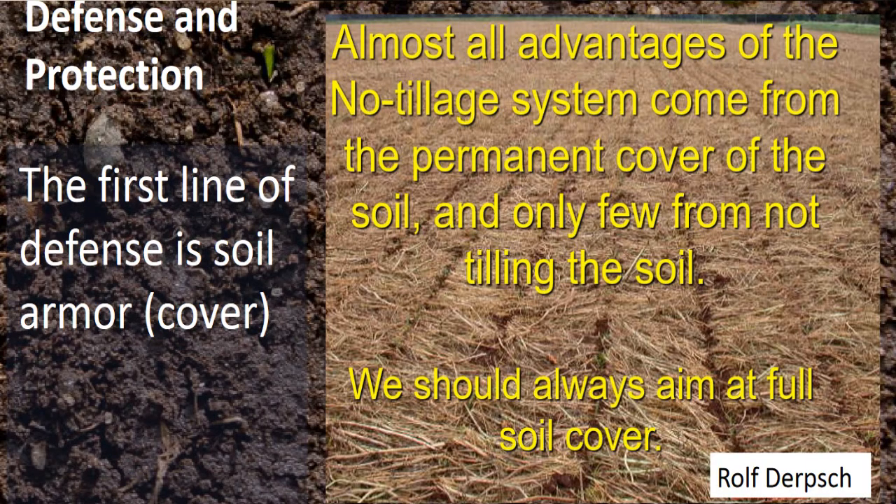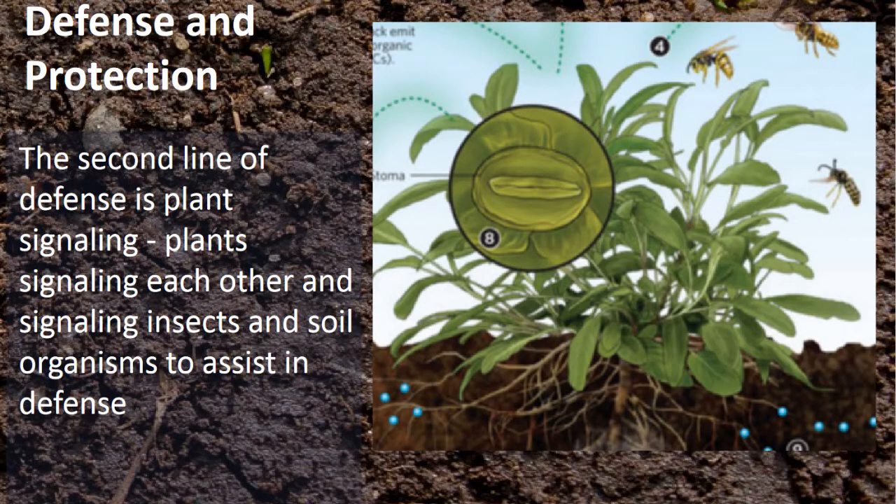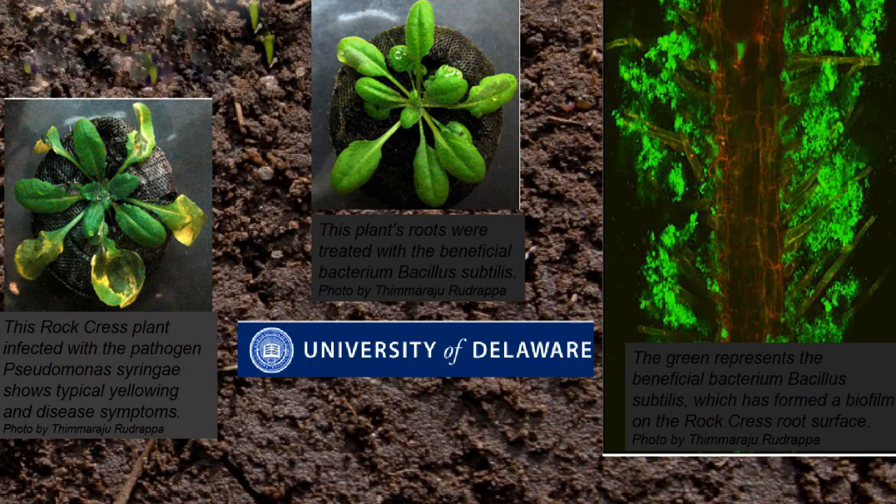There's also a lot of defense and protection coming from plants signaling and communicating with each other. Here's a quick experiment from students at the University of Delaware. They had a rock cress plant, infected it with the pathogen Pseudomonas syringae — it turns leaves yellow and brown, they fall off and the plant dies. They took the same type of plant in a pot and infected it with the same pathogen, but they also inoculated the soil with the beneficial bacteria Bacillus subtilis.